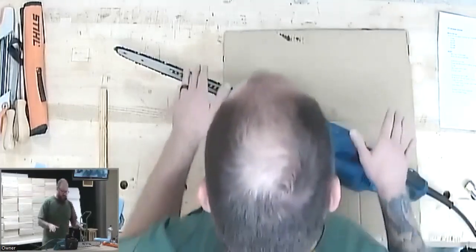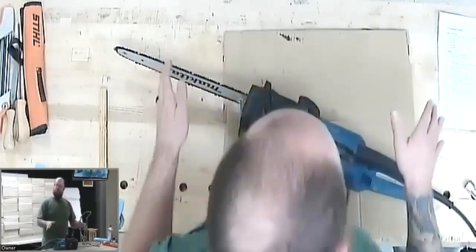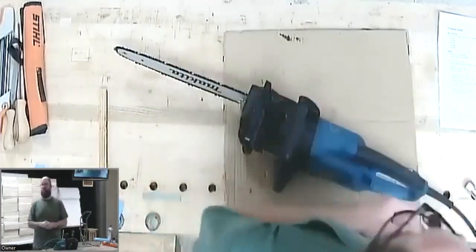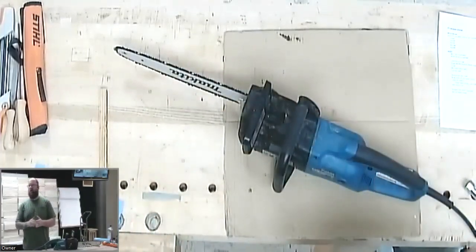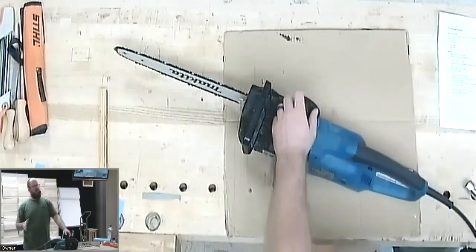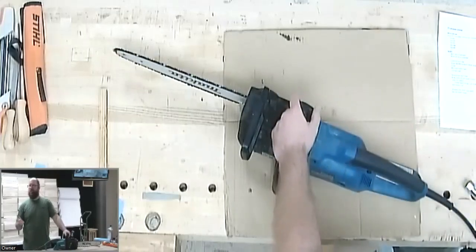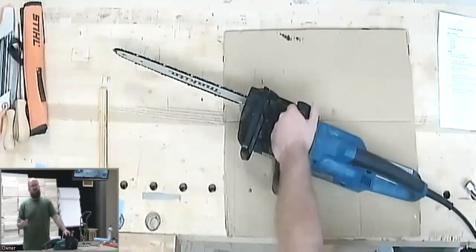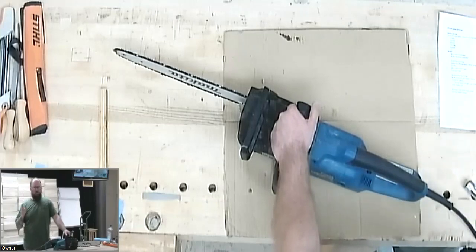An electric chainsaw is really nice because there are very few components to actually clean and maintain. There are plenty of battery powered chainsaws on the market now. With batteries, if you don't use them, they tend to wear out a lot more rapidly — so if you're going to use it regularly, that makes sense, but if your primary idea is to use it in the workshop, a wired electric chainsaw is a great tool.